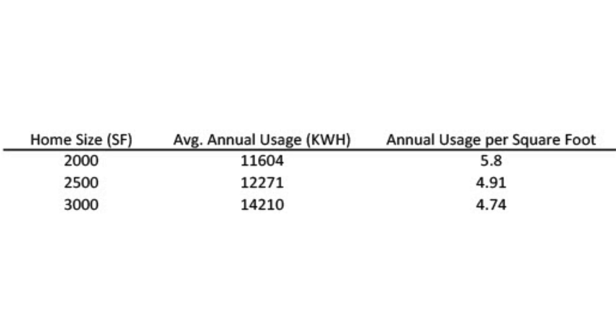So how does my house compare to national averages? The average size house in 2020 in the United States was 2,261 square feet. Breaking it down: a 2,000 square foot house uses 11,604 kilowatt hours annually; a 2,500 square foot house uses 12,271 kilowatt hours; and a 3,000 square foot house uses 14,210 kilowatt hours. All of this information came from the Energy Information Administration and is based on 2015 data — the most recent available. They also don't have any data for homes bigger than that.